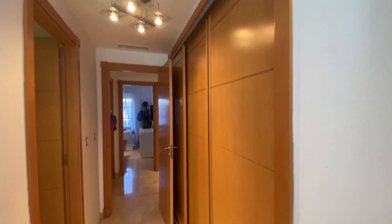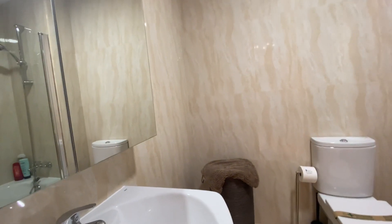A big wardrobe, bathroom, nice sized, with a bath.